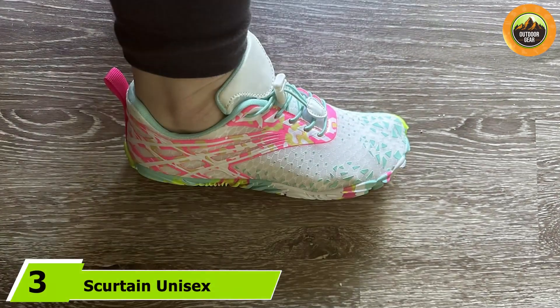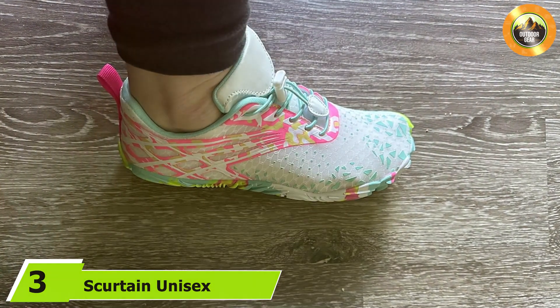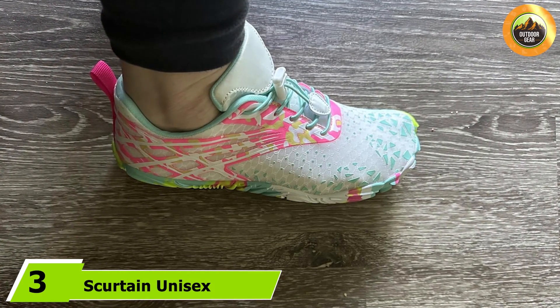One of the standout features of these water shoes is their versatility — they are not only functional in wet conditions but also comfortable for general wear. The cushioning in the footbed offers added comfort, making them a reliable option for various outdoor activities.